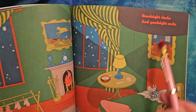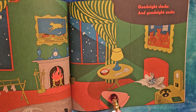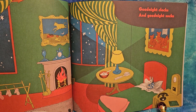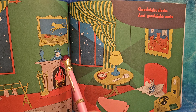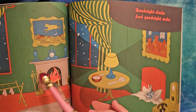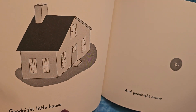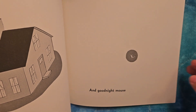Good night clocks. Can you find both the clocks? Here's one. Is this it? Nope, that's a phone. What about this? Nope, that's a fireplace. Right here, above it. And good night socks — there are the socks. Good night little house and good night mouse. There's our mousey, see — so tiny.